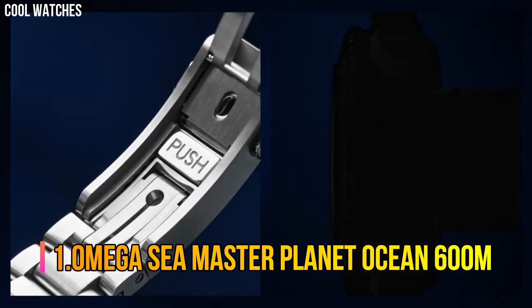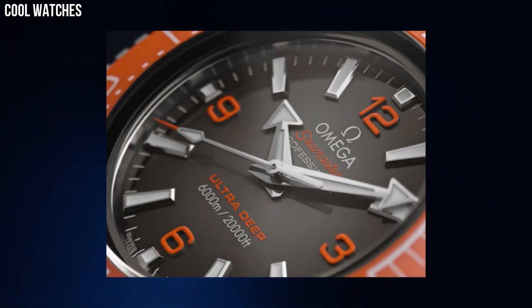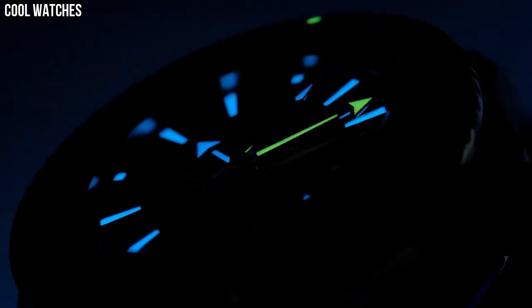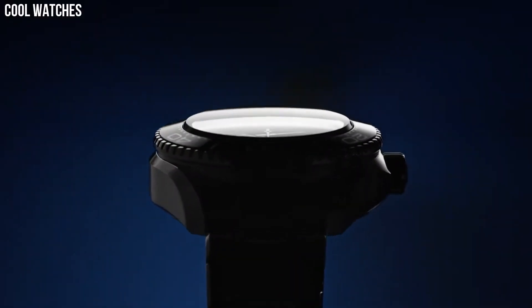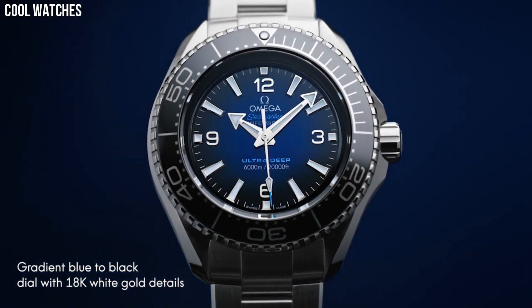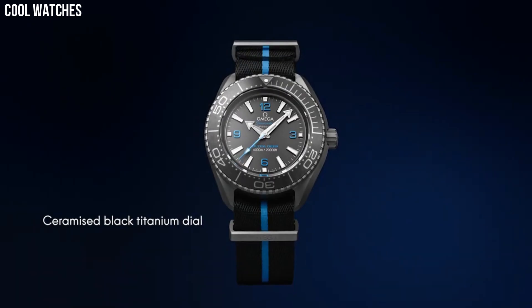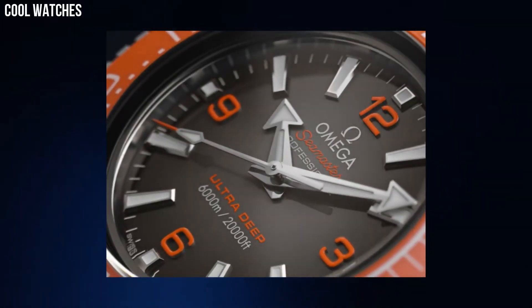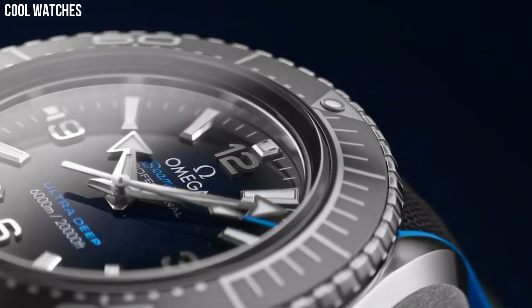Number 1. Omega Seamaster Planet Ocean 600m. This 45.5mm model in robust Omega steel features a polished black ceramic bezel with its diving scale. Through the protuberant and domed sapphire crystal, the lacquered gradient dial transitions from blue to black and has been given 18K white gold hands and hour markers. The watch is set on a rubber strap with cyan lining and an Omega steel buckle. On the case back's grade 5 titanium medallion, there is a laser-engraved sonar emblem with the iconic Omega seahorse at its center.